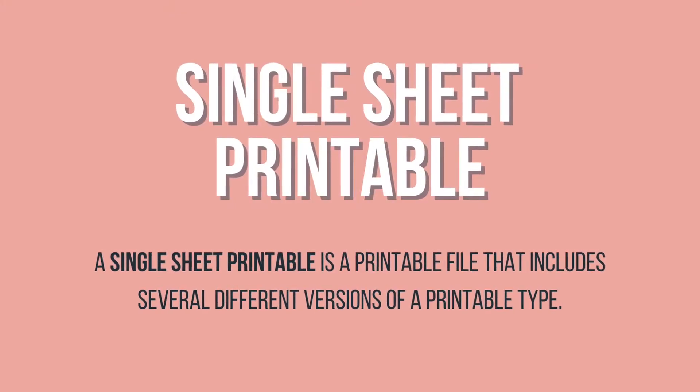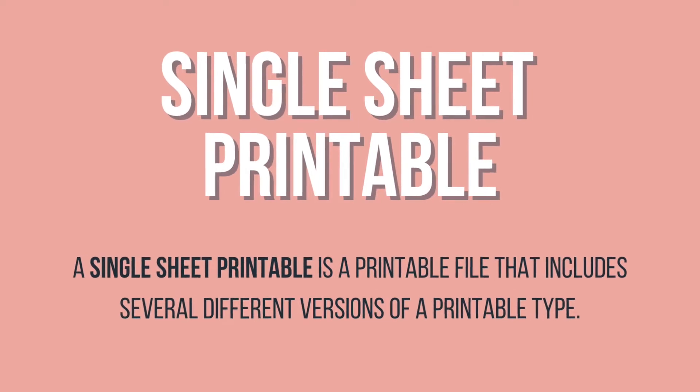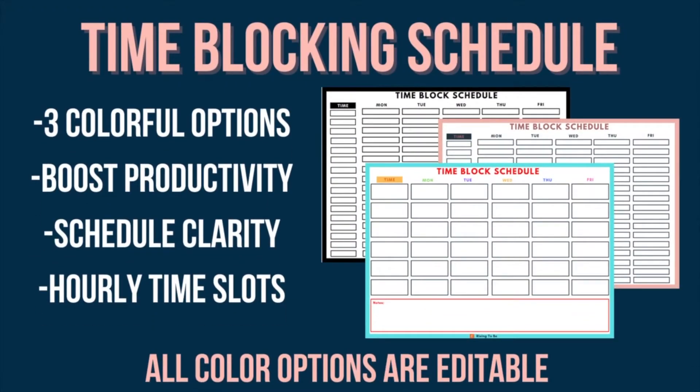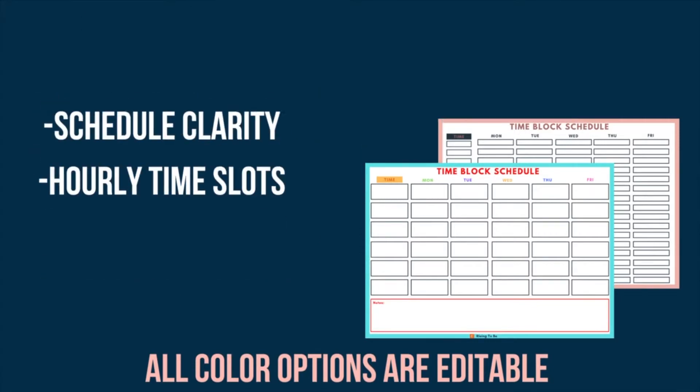A single sheet printable is a printable file that includes several different versions of a printable type. For example, if you bought our number one best seller, which is our time block printable — which you can use to help you find more time in your day and increase your productivity by splitting your day into blocks of time.